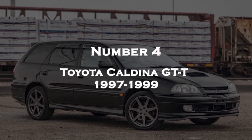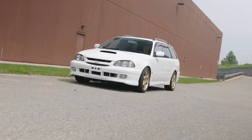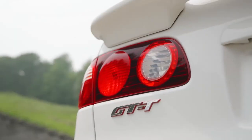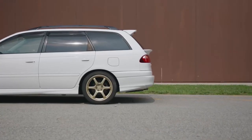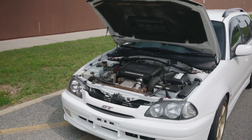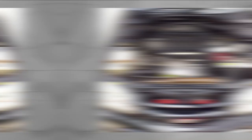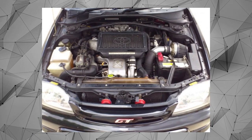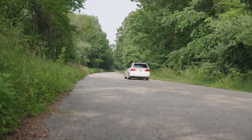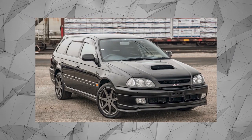Number 4: Toyota Caldina GTT 1997-1999. The Toyota Caldina GTT is a popular Japanese station wagon produced between 1997 and 1999. It is known for its practicality and reliability, and the GTT designation indicates it is a higher-performance version with a turbocharged engine. The car was available with a choice of manual or automatic transmissions, giving drivers the option to choose according to their preferences.